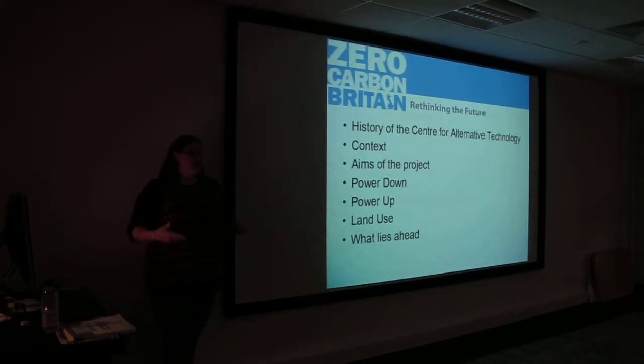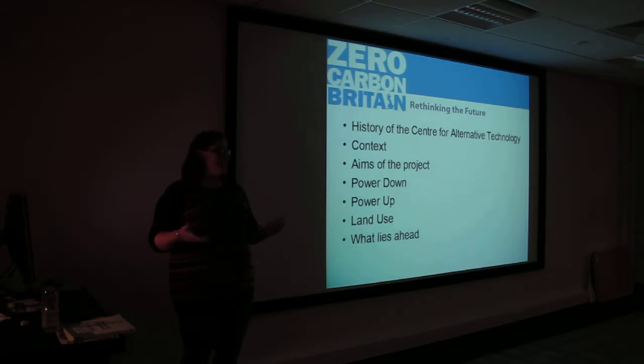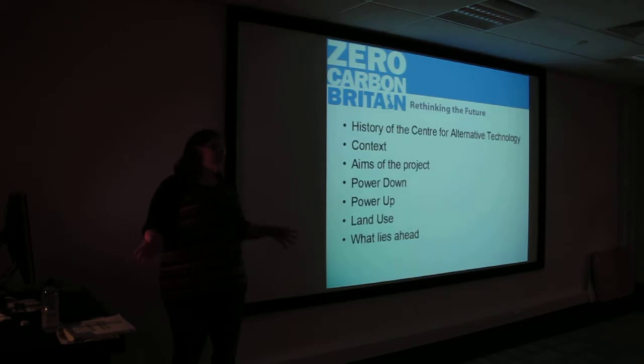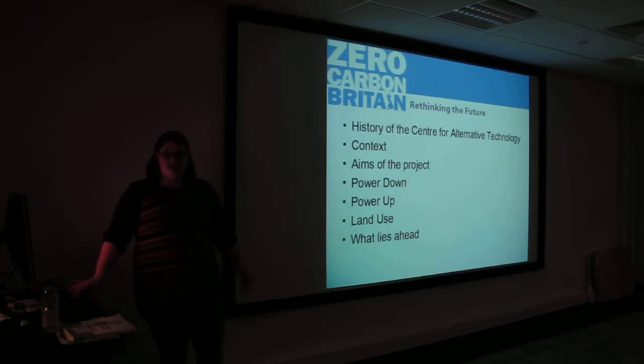I'm going to start with a bit of history about CAT. I'm going to look at the context where the Zero Carbon Britain project has come from, think about the aims of the project and what we were trying to achieve, then go through the three key sections — power down, power up, and land use — and then talk a little bit about what lies ahead.